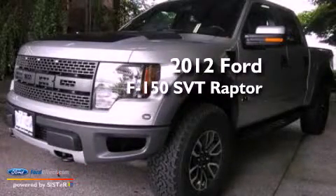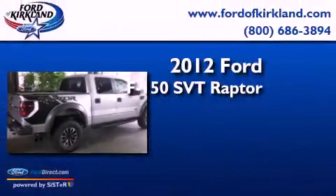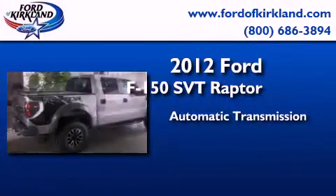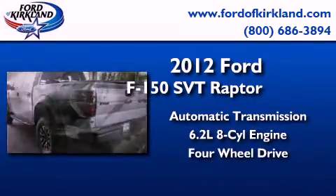This is a brand new 2012 Ford F-150 SVT Raptor. This truck has an automatic transmission, a 6.2-liter V8, and the added safety and control of four-wheel drive.